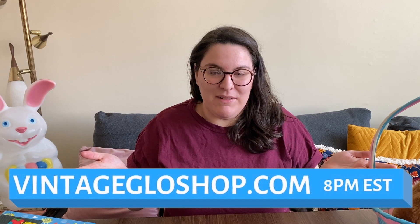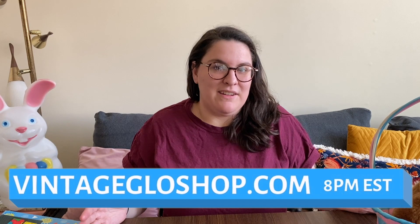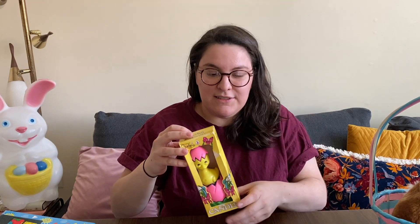This was a really fun haul — I'm really excited to show you guys a lot of Easter, which is great because our website launches today! If you go to vintageglowshop.com at 8 PM Eastern Standard Time, our website will be launching. You'll be able to buy stuff that we're showing today. If you have any questions before 8 PM tonight, shoot us a DM on Instagram.